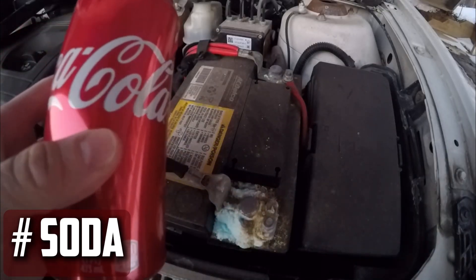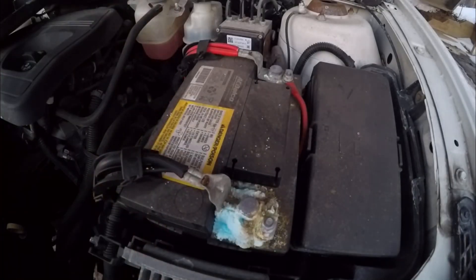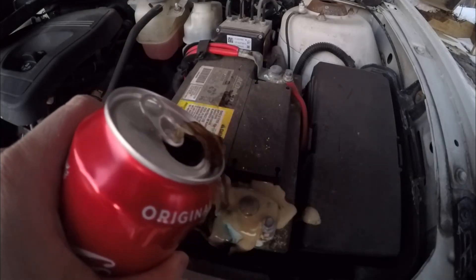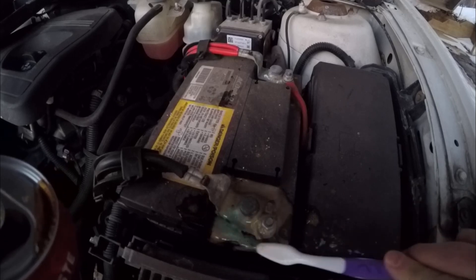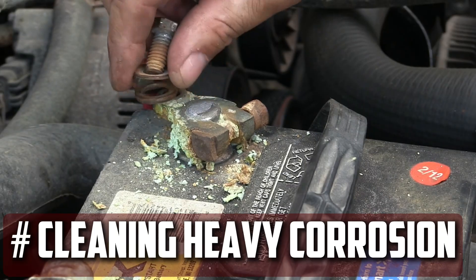Soda: The majority of the soft drinks we consume contain some carbonic acid. After applying a small amount of soda to the terminals, wipe off the residue with a gentle sponge. When there isn't a baking soda water solution available, this works nicely.